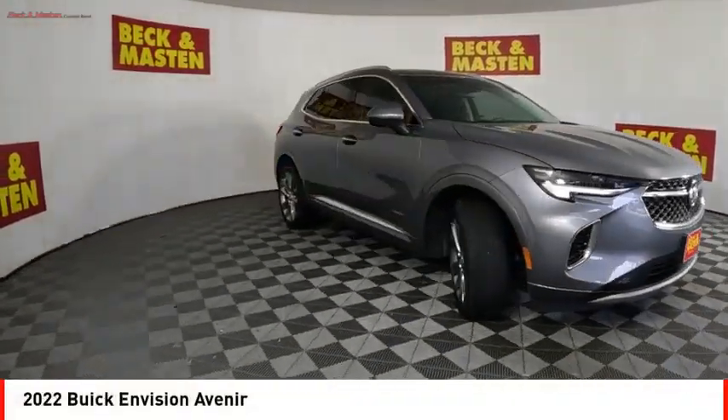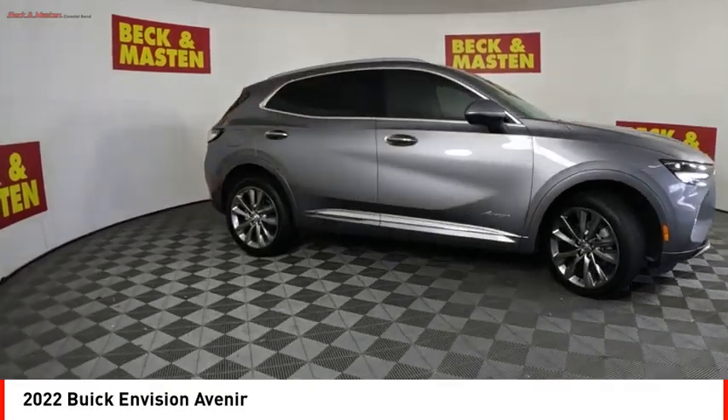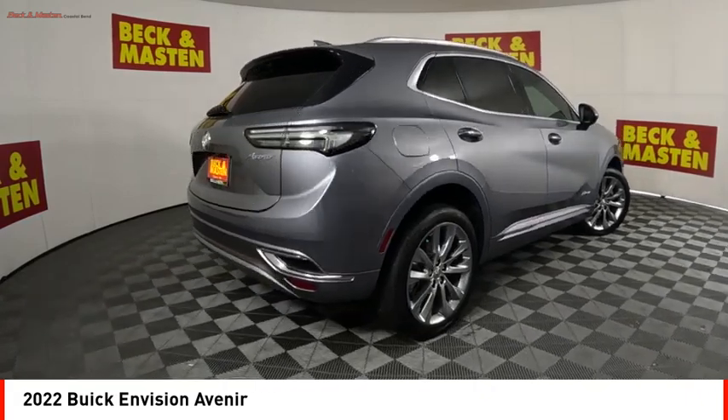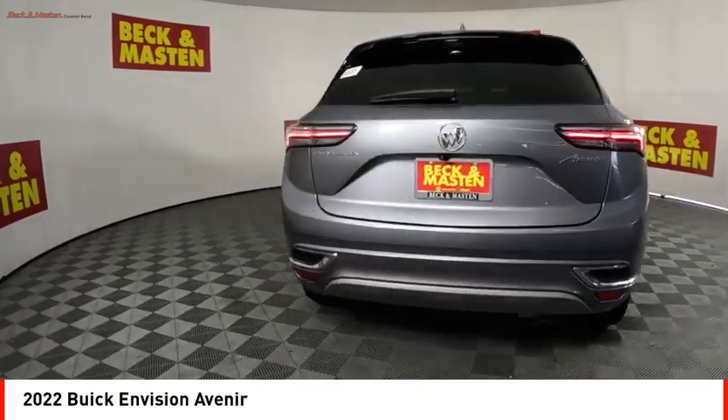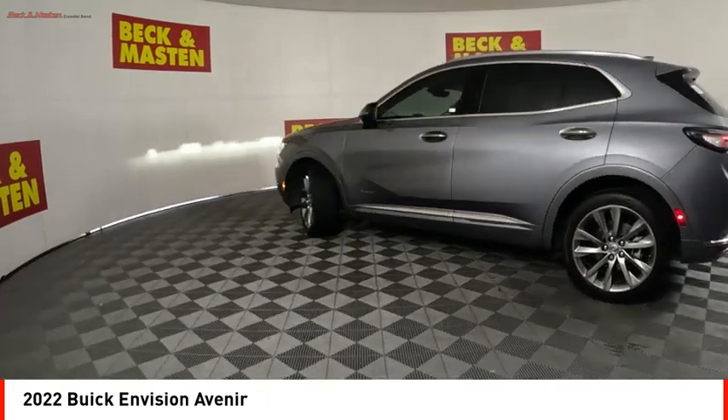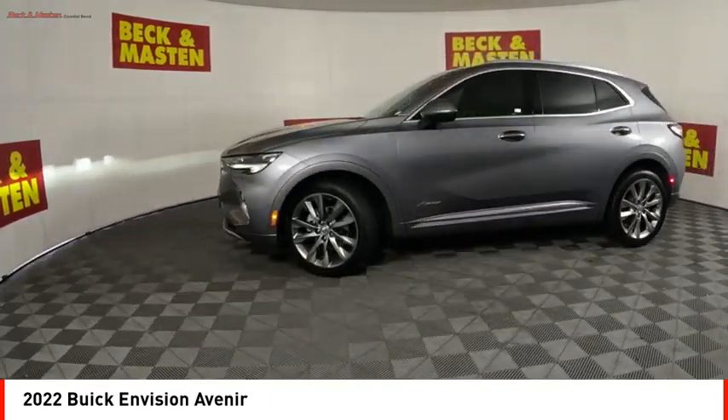We are pleased to show you the 2022 Buick Envision. Envision is a luxury crossover designed to turn heads and welcome you in with its quality craftsmanship, spirited performance, and conversation-friendly cabin that will make your driving experience worthwhile.